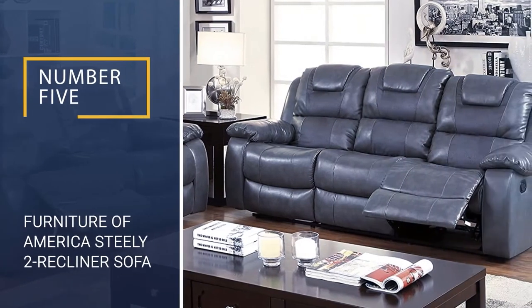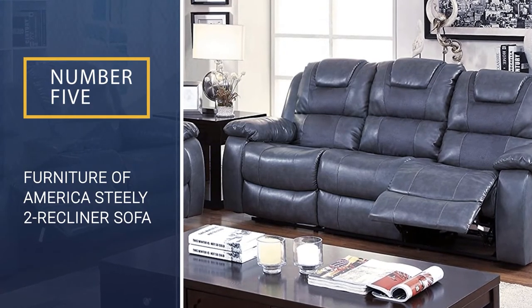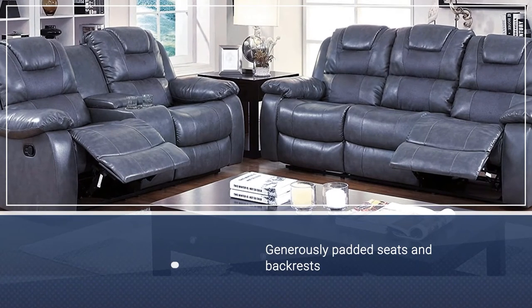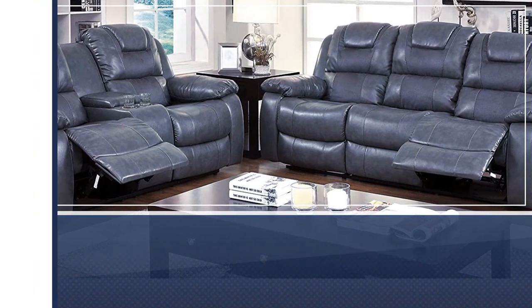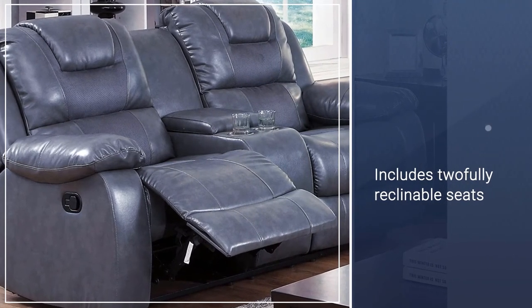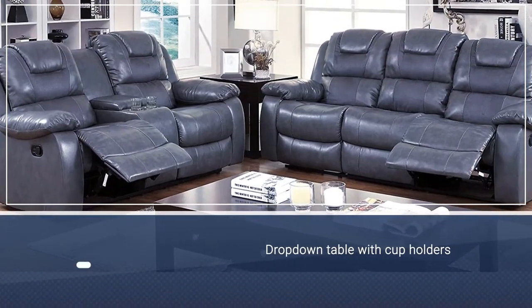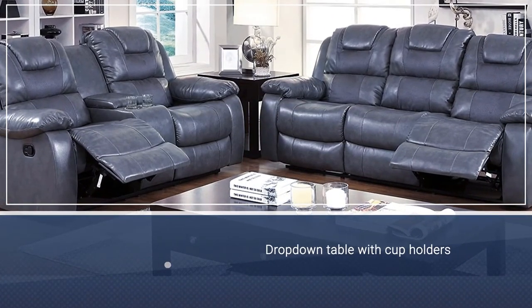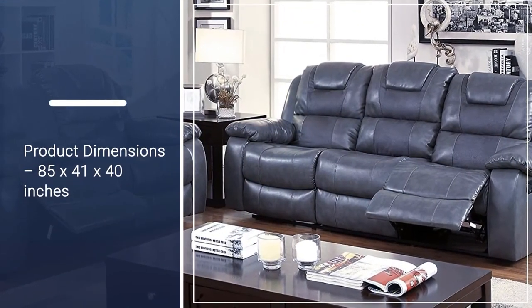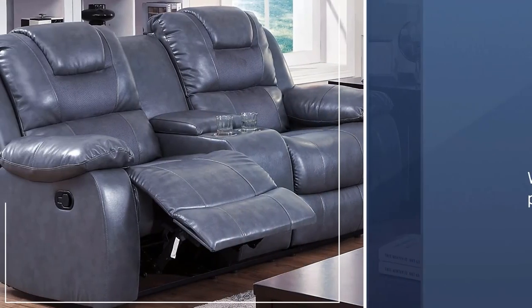Number 5: Furniture of America Steely 2 Recliner Sofa. This sofa has generously padded seats and backrests that provide extra comfort. It features two fully reclinable seats that can be easily activated with a pole latch, along with comfortable arm and leg rests. An added advantage is the drop-down table with cup holders that allow you to store your drinks. The sofa is made from luxury leather that provides greater touch and feel.